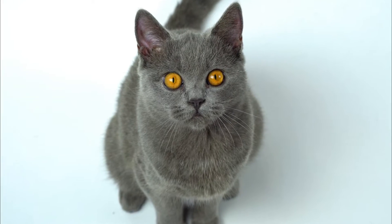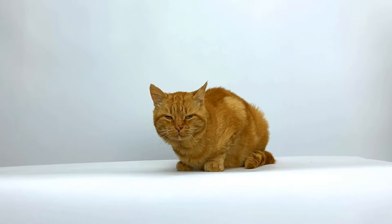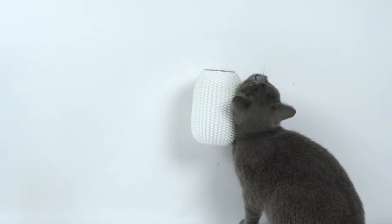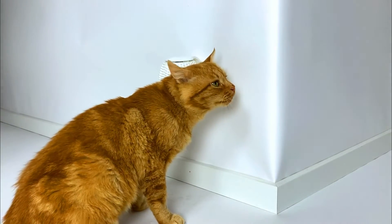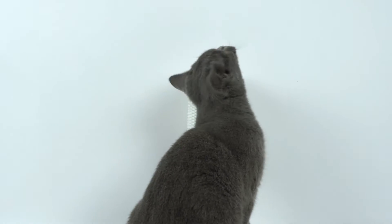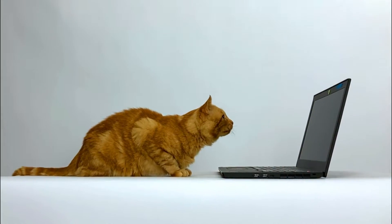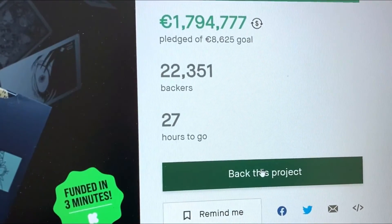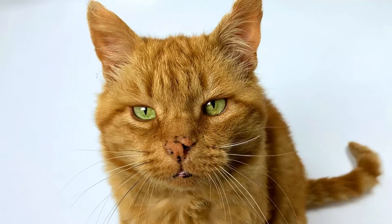But wait, do cats even like that? Well, guess what. To get one for your cats, you only have to back this project. We're counting on you. Meow.